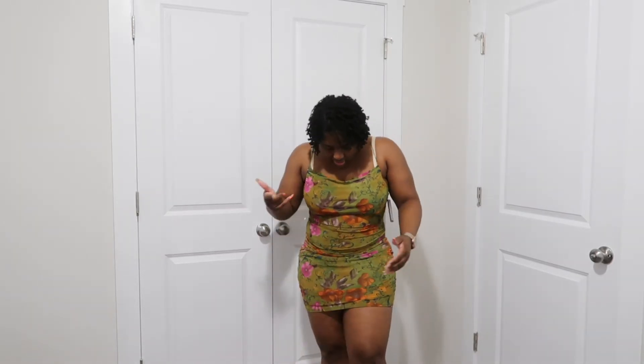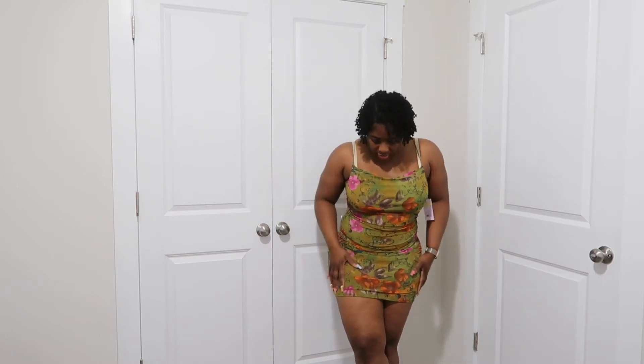I immediately thought about wearing this for one of those situations where you mix a cute dress with sneakers. I have some Pumas this color and I feel like that's really cute. I also have heels this color — some strappy ones — and I can wear it that way to the club, brunch, or just out with the girls.